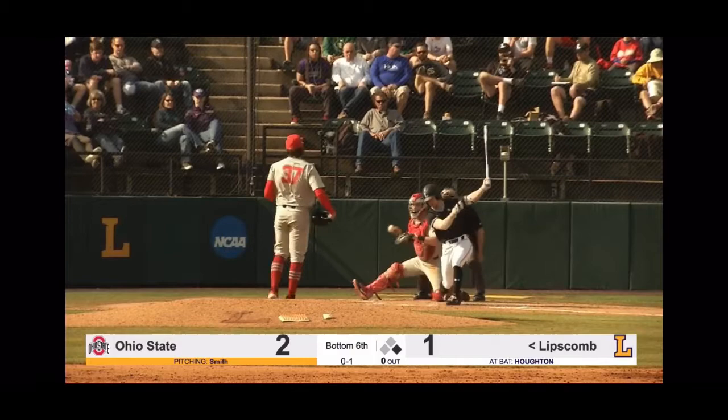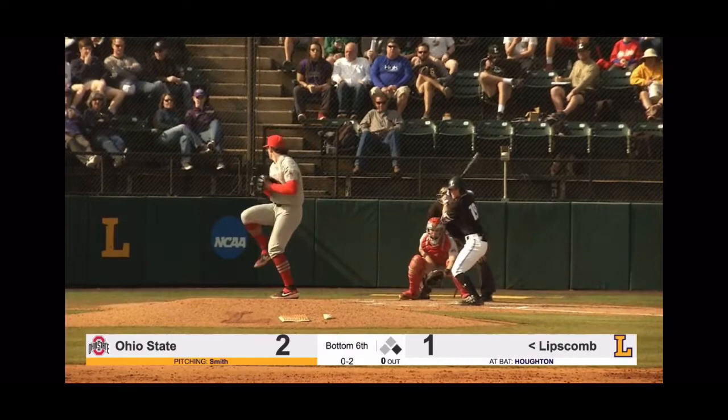0-1. Swing and a miss — it's 0-2. He'll let that one.